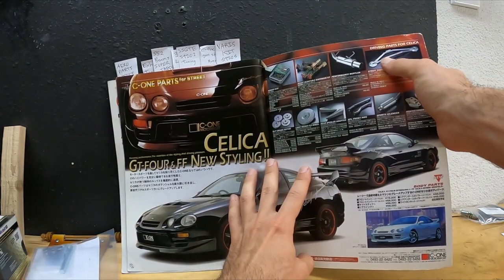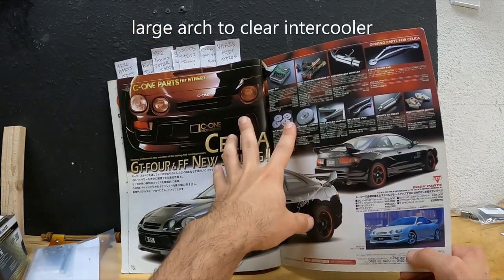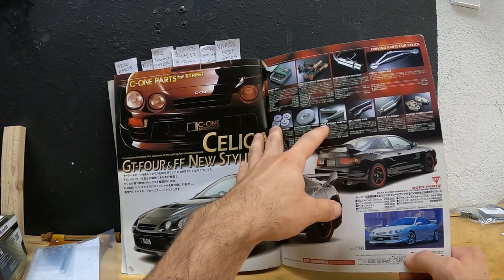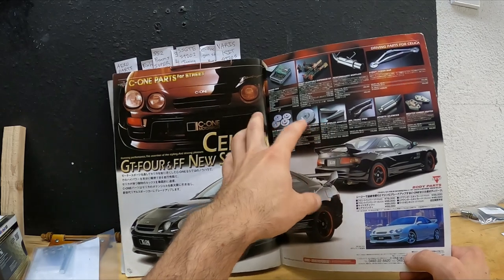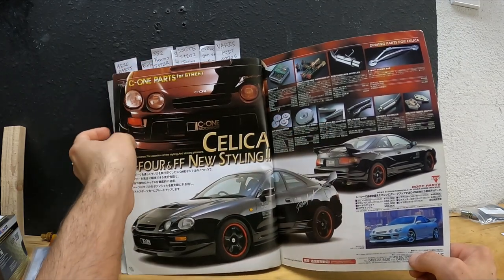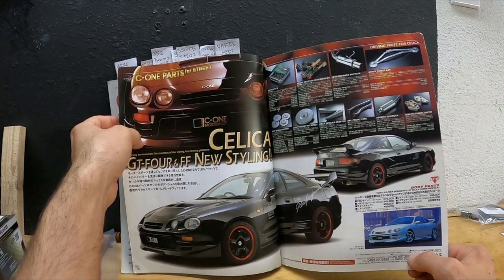I've never seen anybody have this page bar installed on their ST205 or ST202. This is the 205 version with a larger hump area. Then you have rear spoiler adapters — many people thought for the longest time these were a European domestic option, but it shows here as a C1 product. C1 would be considered like the Spoon Sports equivalent for Honda — they had a lot of different products for the Celica back in the day.